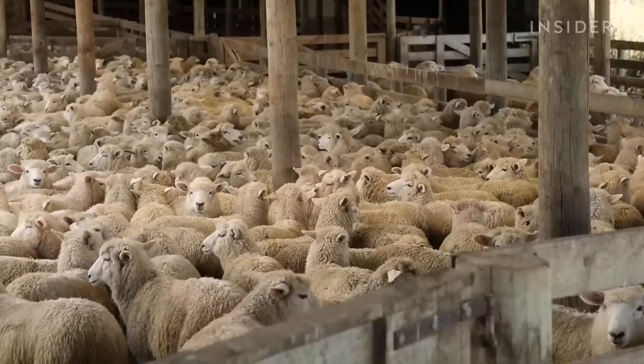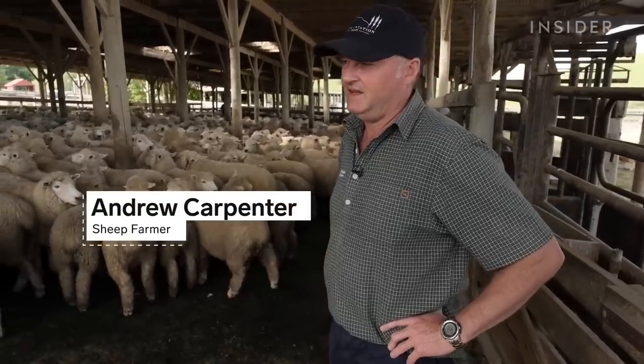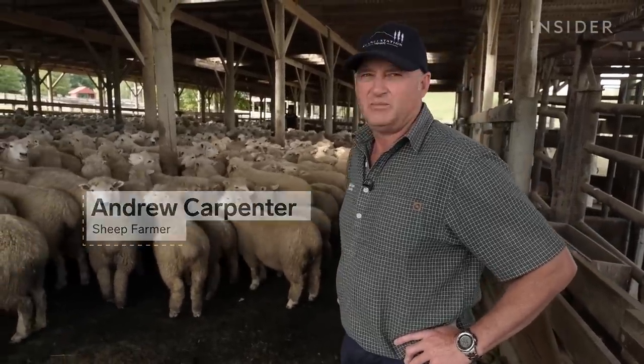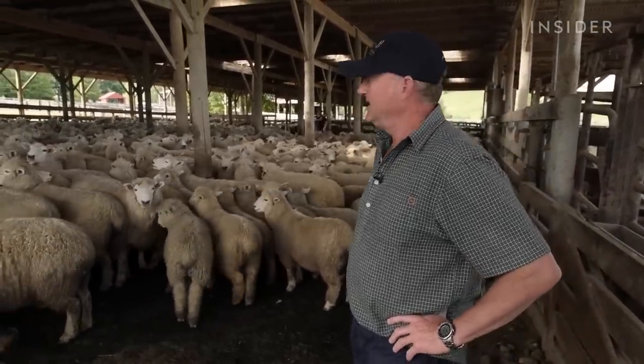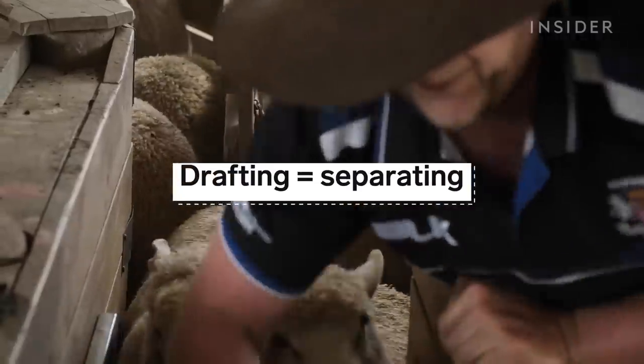They're all rounded up into this shed, just at the back of the covered yards. Last lot brought in from mustering. They'll be drafted into their different lines — just drafting them off, separating.